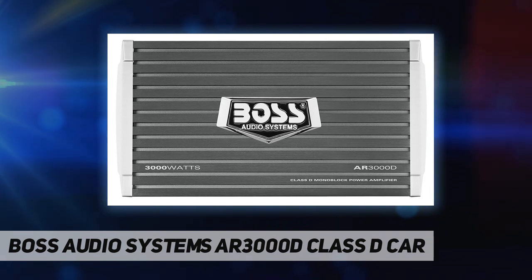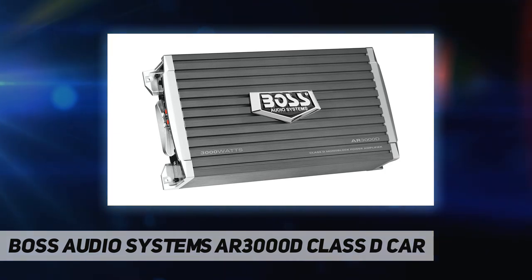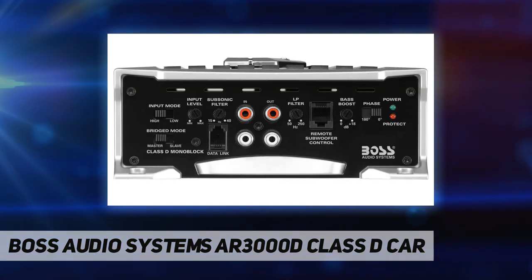For further product details, please scroll down. Power: 3000 watts max x1 at 1 ohm; 1500 watts max x1 at 2 ohms; 750 watts max x1 at 4 ohms; 6000 watts max bridged x1 at 2 ohms.